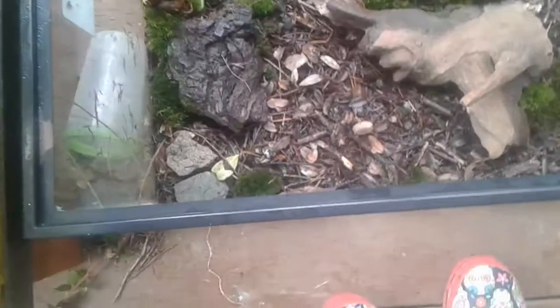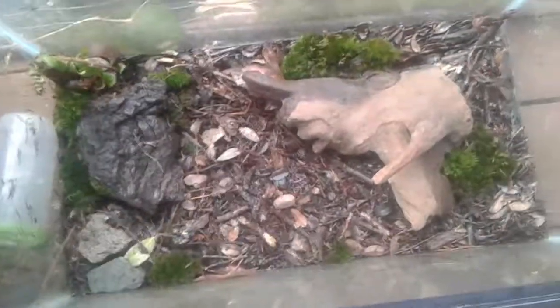So that is our salamanders and our newt. They're just the little animals we have, and that's just what I wanted to show you today. Bye and see you later.